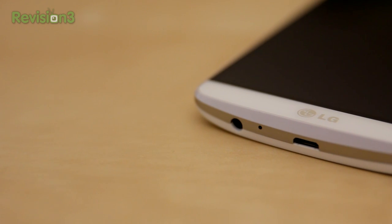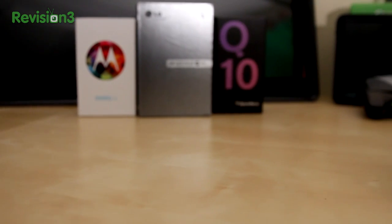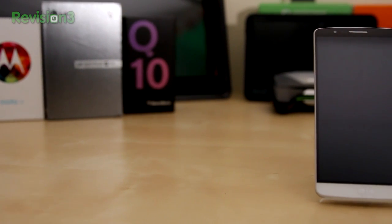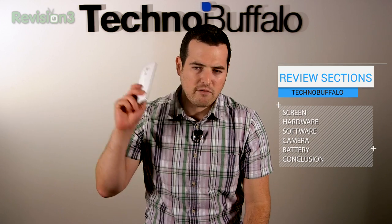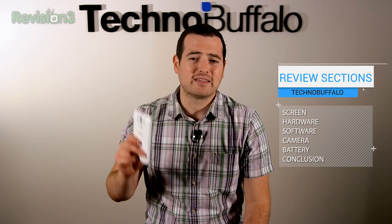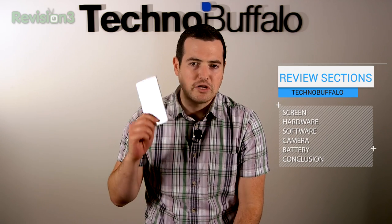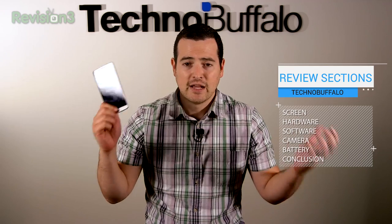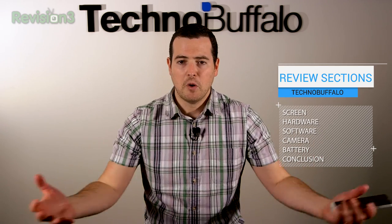Some may be turned off by its slightly larger size, but for me, with its super thin bezels, I hardly noticed I was holding essentially a small tablet in my hand. This gets the highest ranking I've ever given out — a 9.5. It's as close to a perfect phone as I have ever seen. If you want a new device, don't think twice — run to your store whenever this hits your carrier. You will not regret it; it'll serve you well for one, two years, or beyond.